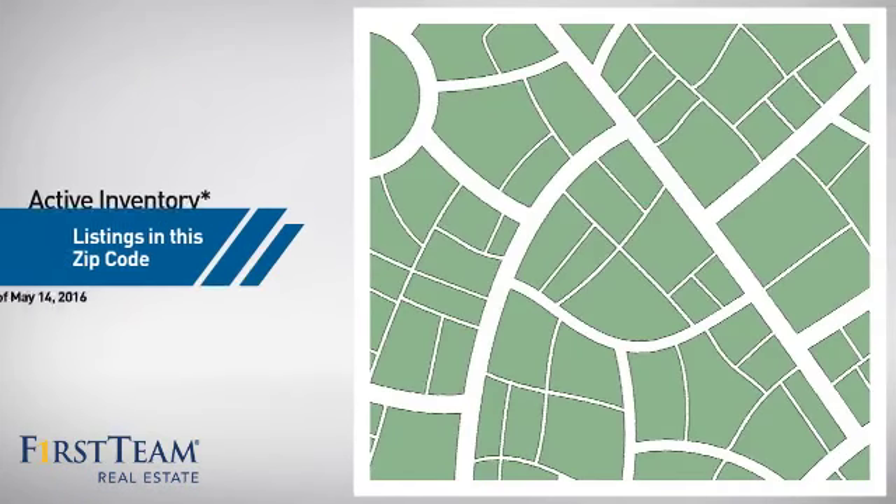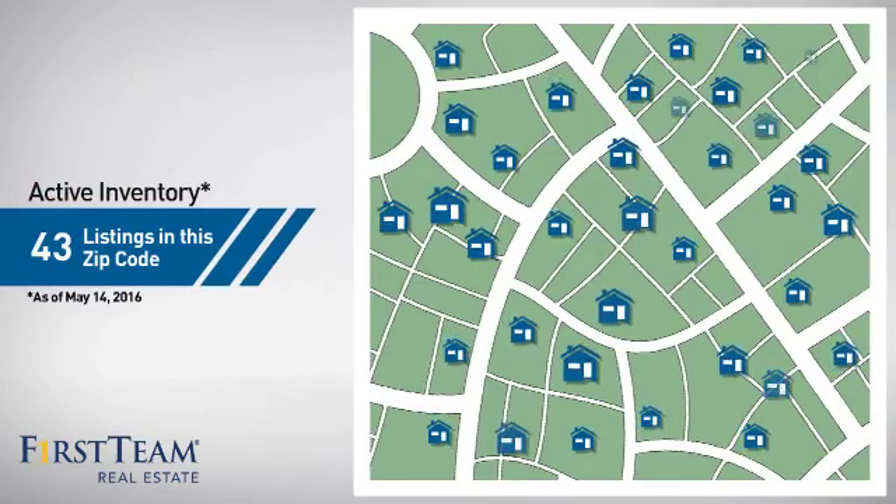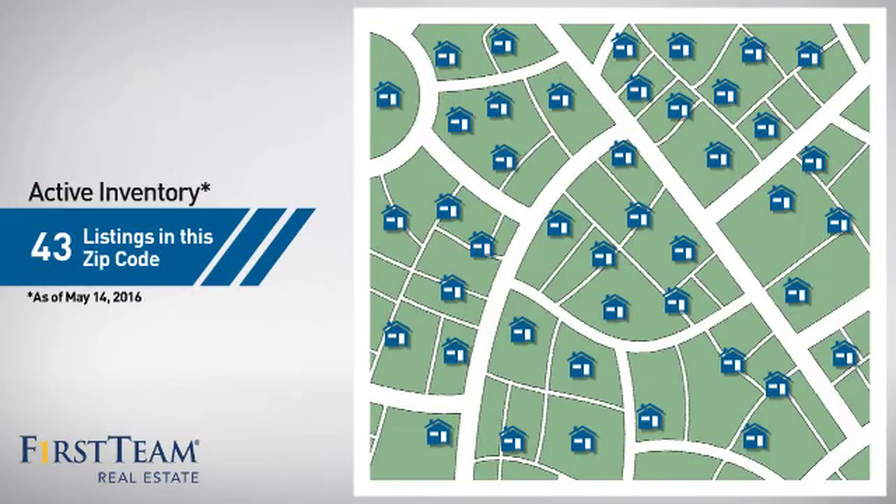Wondering how it stacks up against the competition? There are now just over 40 homes on the market within this zip code.